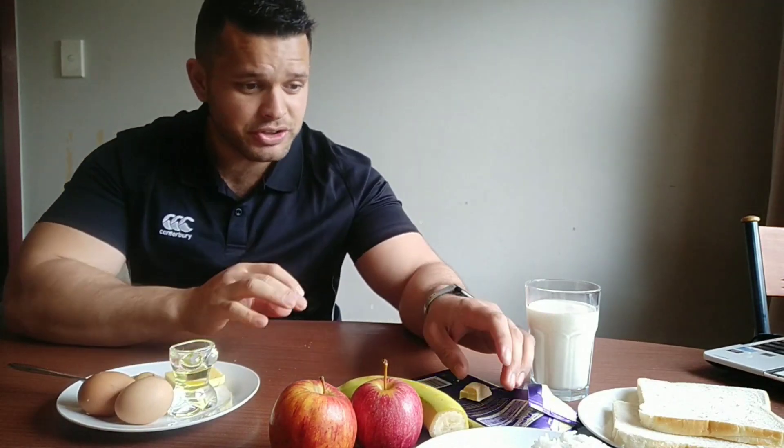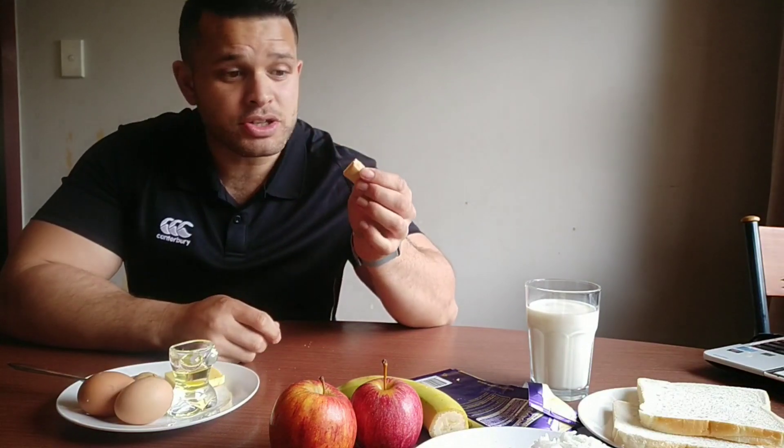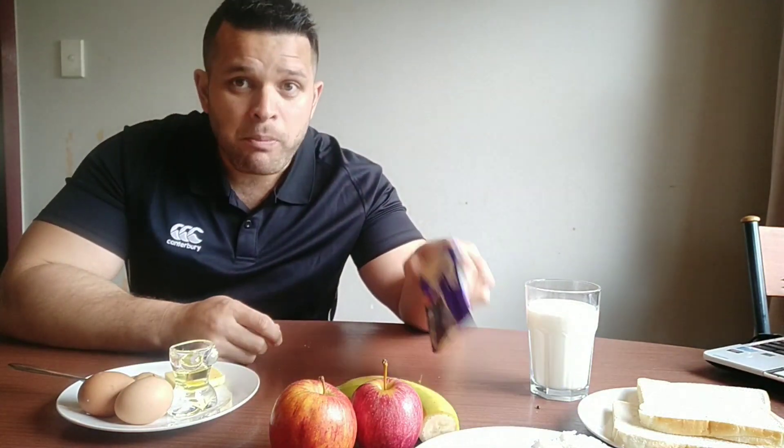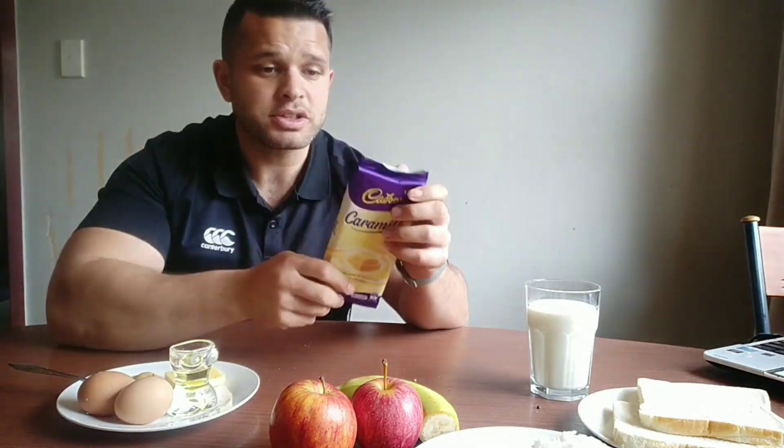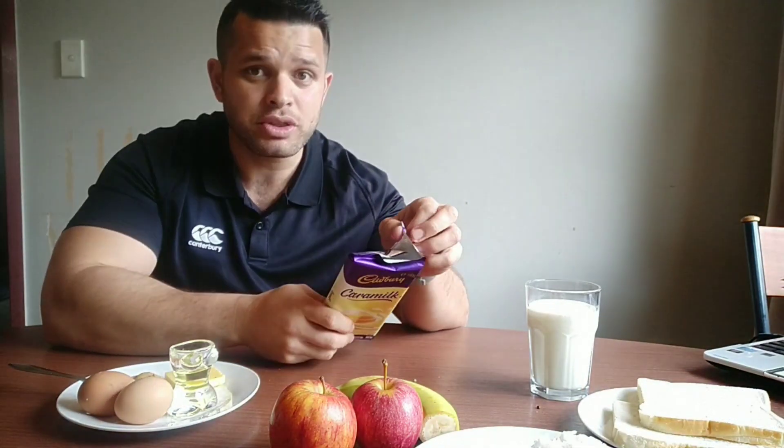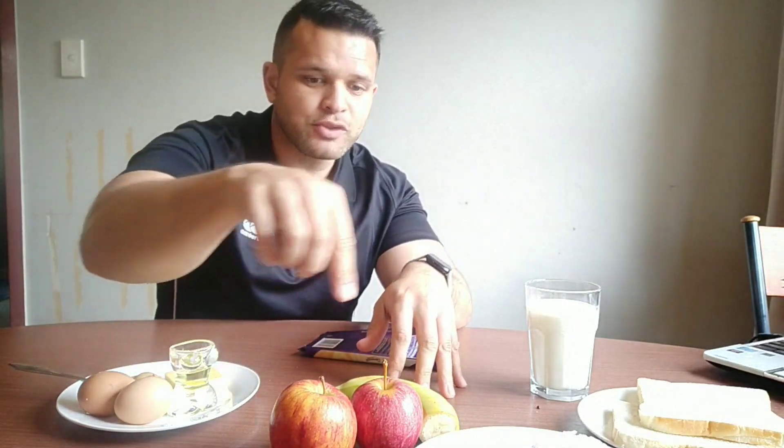These are all small changes you can make if you want to eat chocolate and keep the weight off. So caramel — four blocks equals one serving, 130 to 140 calories — and each of these different things is equivalent to one serving.